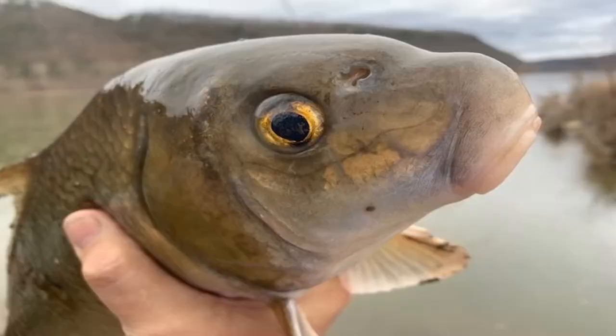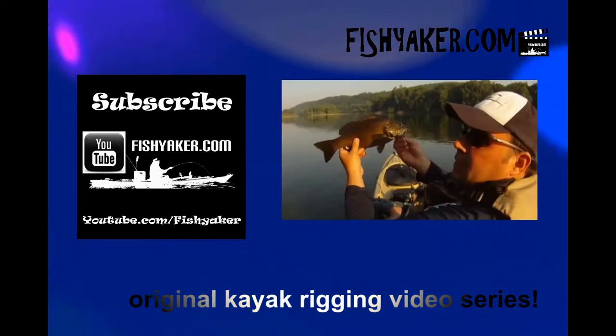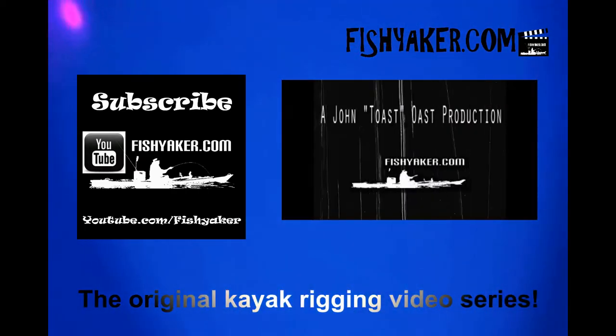Woo! Fishyacker.com — the original kayak rigging video series.